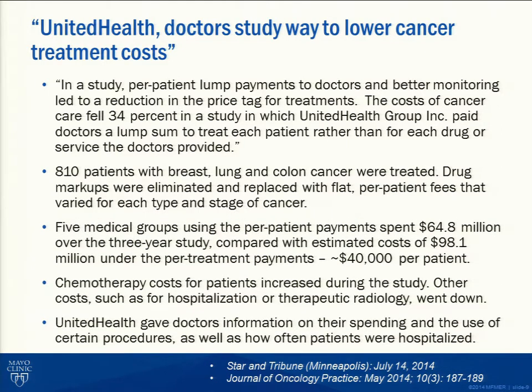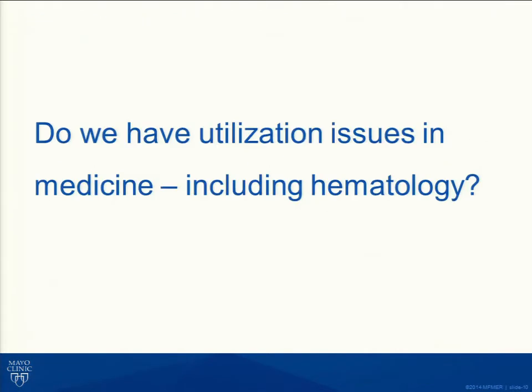The result, as shown in the third bullet, was a reduction of approximately $40,000 per patient — basically a 30% drop over this three-year study. If you think UnitedHealth just shelved this and said 'interesting' and did nothing — and if you don't think Aetna, Cigna, and Humana haven't picked up on this — you're mistaken. Without a doubt, this is where we're headed: moving from a fee-for-service environment to value-based payment services.